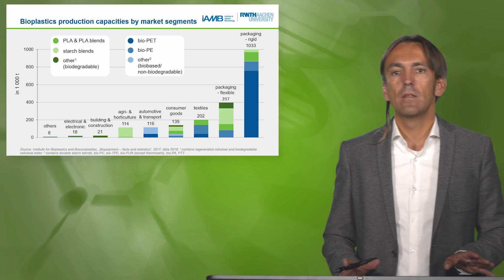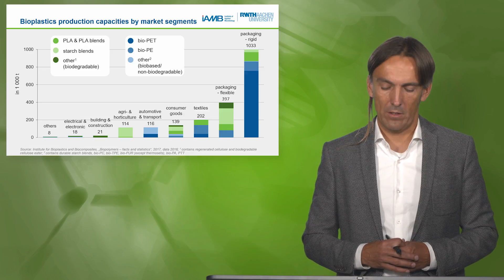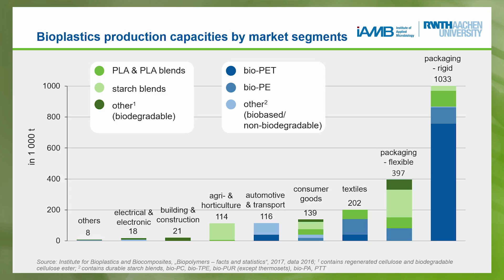Packaging dominates the biopolymer sector. For rigid packaging it is dominated by Bio-PET and Bio-PE, while for flexible packaging polylactic acid and starch blends are used — these are our foils, for example.